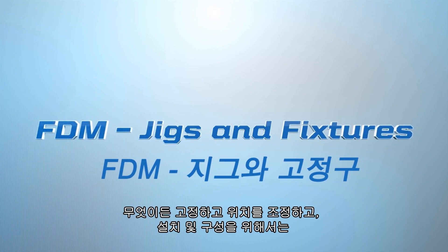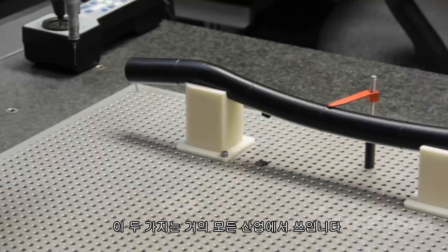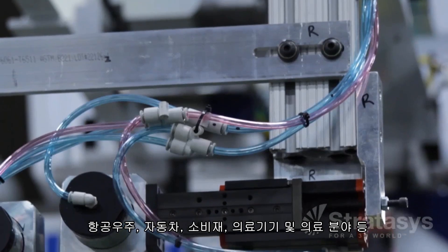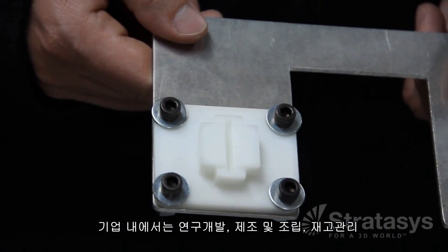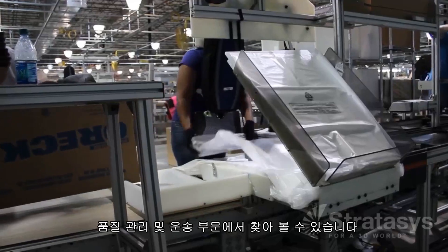Wherever there is a need to hold, position, place, or organize, you will find jigs and fixtures. They are used by nearly all industries — aerospace, automotive, consumer products, medical devices and healthcare, just to name a few. Within a company you will find them in research and development, manufacturing and assembly, inventory control, quality control, and transportation.